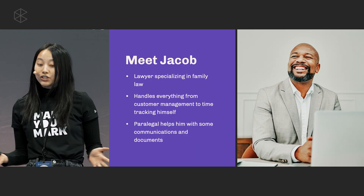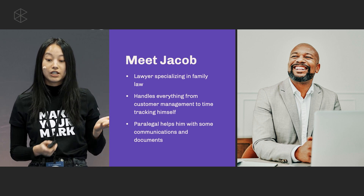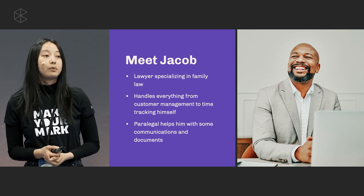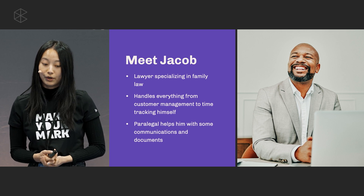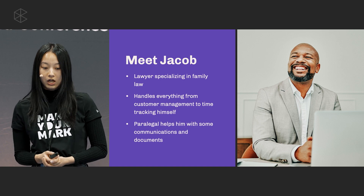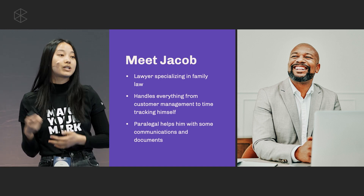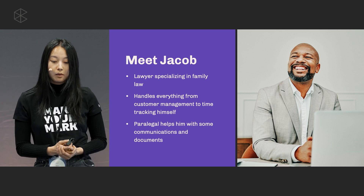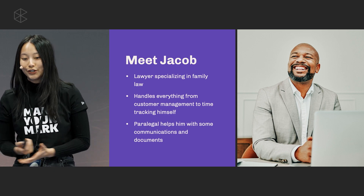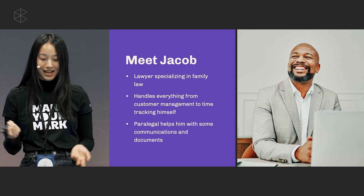Jacob is a fictional character we've created to help walk us through a day in his life as an attorney, to show how he leverages the Microsoft tools to help run his practice. Jacob is a solo lawyer specializing in family law — he has to wear a lot of hats, handling everything from customer management to time tracking himself. He does have a paralegal who helps with some communication and documents, but for the most part he is a one-man show.